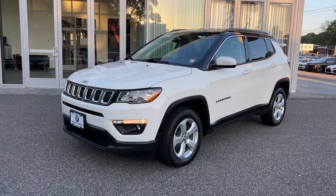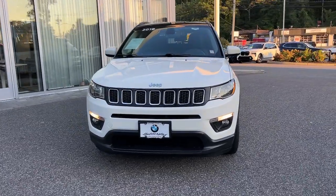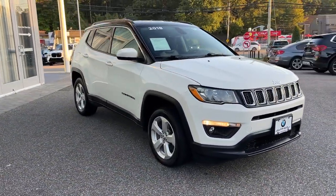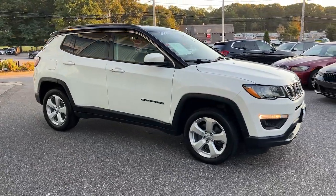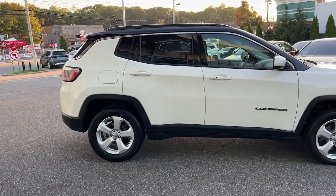Here is a wonderful 2018 Jeep Compass. With less than 40,000 miles on the odometer, this vehicle provides excellent value. Enjoy the adventure with confidence in the Compass. It offers the perfect blend of SUV versatility and state-of-the-art safety technology.